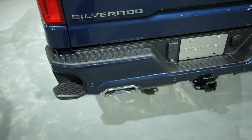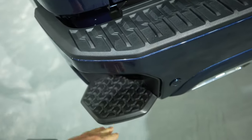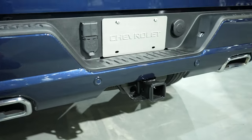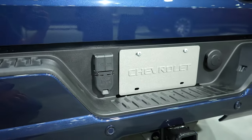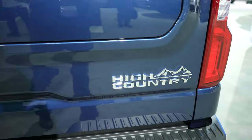This has the dual exhaust, so your tailgate step is going to be slightly smaller on this one. Your blind spot monitor is going to be located right in there. Parking sensors again are integrated into the bottom portion of the bumper. You have a seven pin connector as well as your trailer video cameras. Silverado badging on the driver's side. High Country badging on the passenger side.